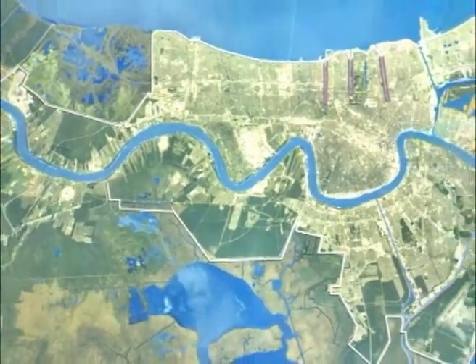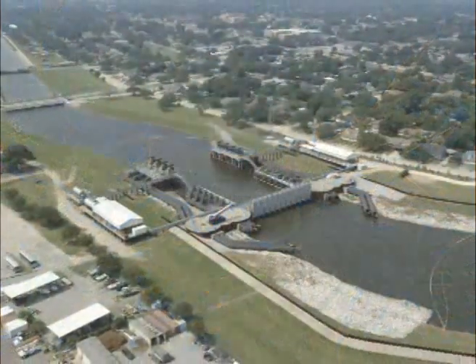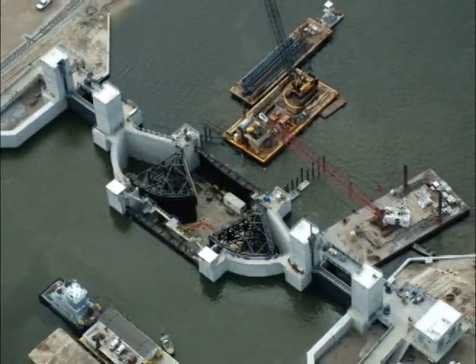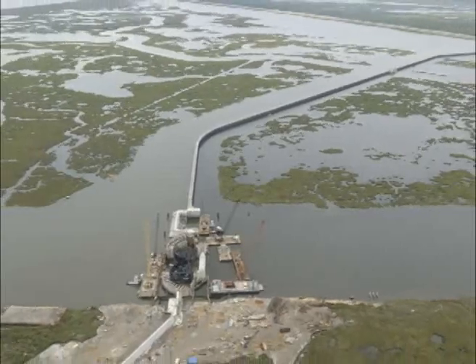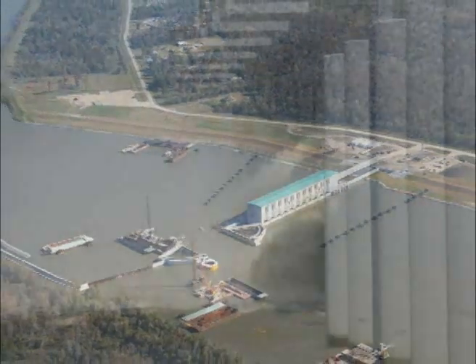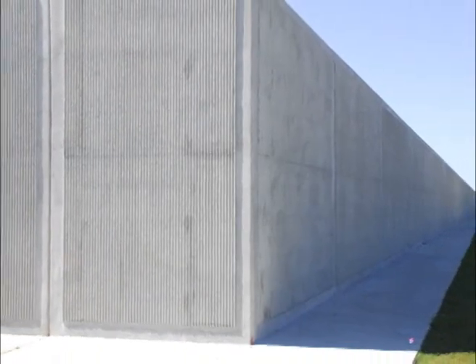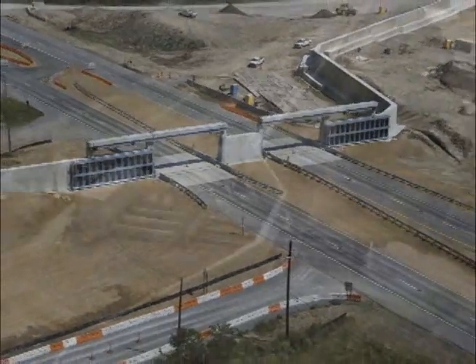The hurricane and storm damage risk reduction system includes higher, stronger levees, added scour protection, most I-walls replaced with stronger T-walls, repaired and storm-proofed pump stations, and improved interior drainage. In addition, the system has been redesigned to remove 68 miles of flood walls and levees from direct exposure to storm surge, and it has built-in resiliency so that it can stand up to overtopping by a 500-year storm surge.